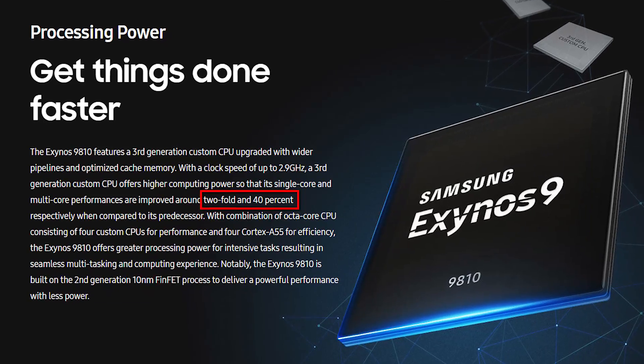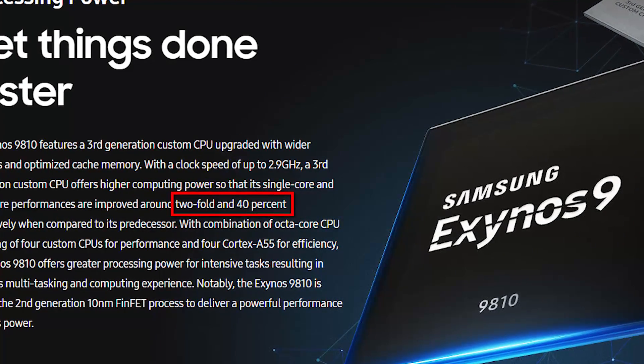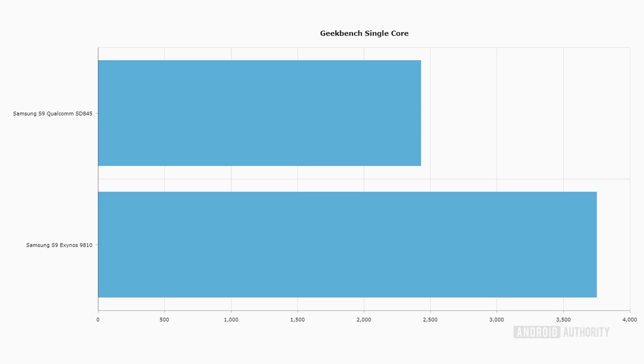Where Samsung really promised the performance gain was in the CPU, not the GPU. They were claiming 40% greater performance for multi-core tests and up to double performance for single-core. I ran Geekbench on both devices using single-core and multi-core tests. And the table is completely turned: the Exynos scored 3,747, which is way ahead of the Qualcomm's 2,426. They were promising a doubling of performance compared to the M2 — the processor in phones like the Note 8 — which was scoring around 2,000, so we'd expect around 3,900 to 4,000. They've actually delivered an 85% increase, which is significant. It's not what they advertised, but it is remarkable, and it blows the Snapdragon version out of the water.